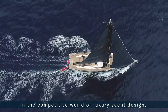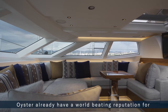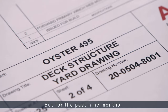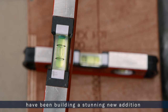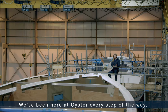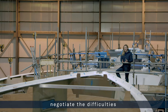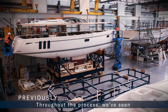In the competitive world of luxury yacht design, Oyster already have a world-beating reputation for building stunning blue water cruisers. For the past nine months we've seen how the men and women at Oyster have been building a stunning new addition to the luxury yacht market. We've been here at Oyster every step of the way, watching behind closed doors as the team negotiate the difficulties of building the brand new Oyster 495.